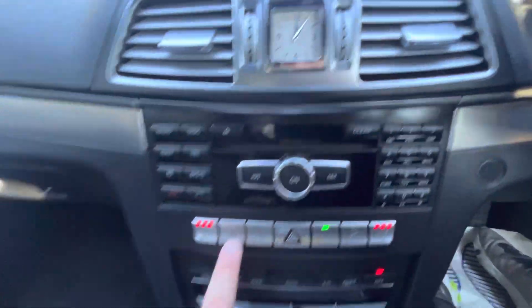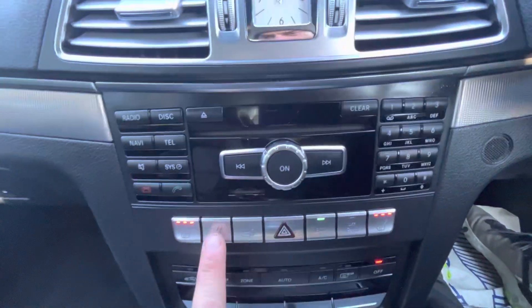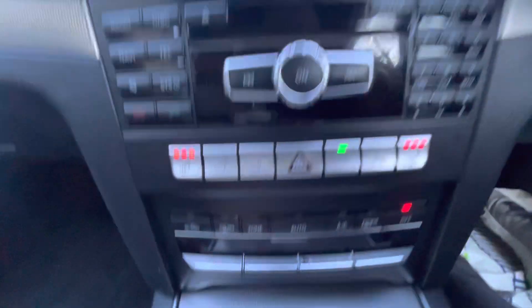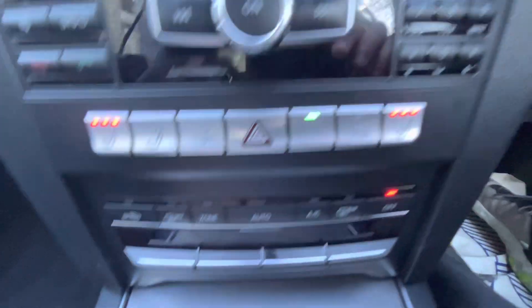There are heated seats for the driver and passenger. This button is for the wind deflector and headrest at the back. This is for the seatbelts — press that and the seatbelt pops in and out to help you put them on. Split-level heating as well.